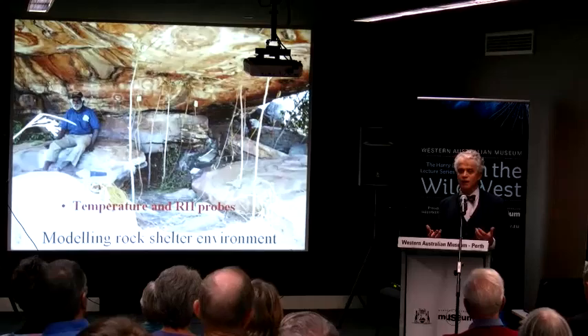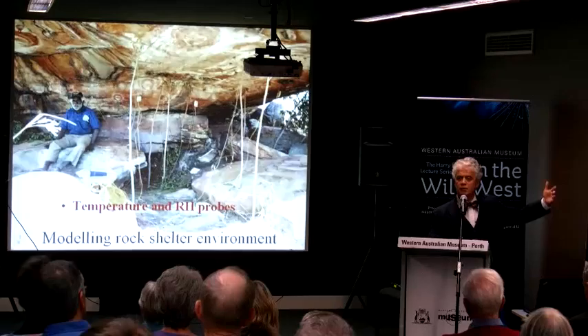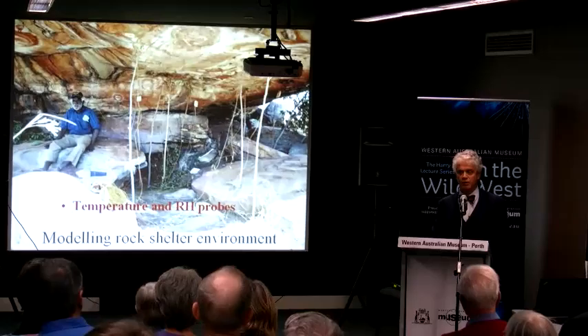We know what stresses the rock art is going through and can go back periodically to monitor it, giving us a better idea of how to manage these things into the future. The rock art — you want to make sure it's got the best chance of living on, and so that's why we work the way we do.